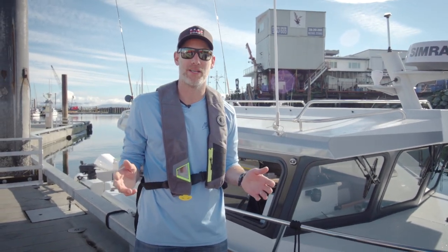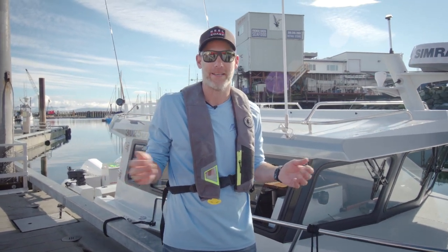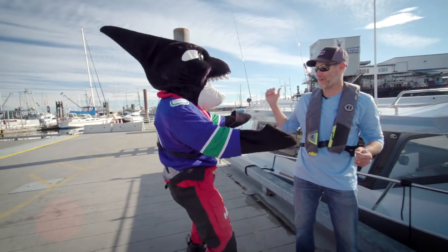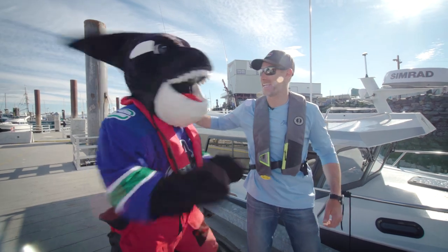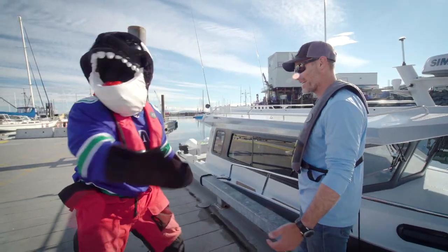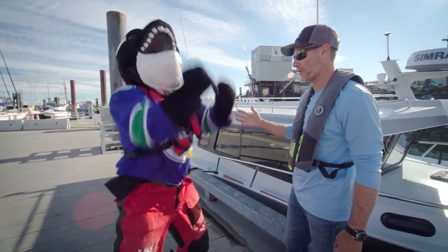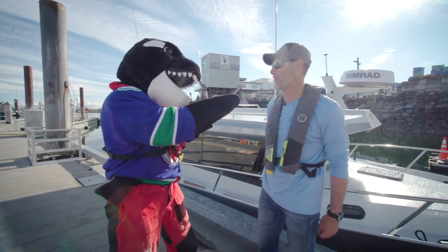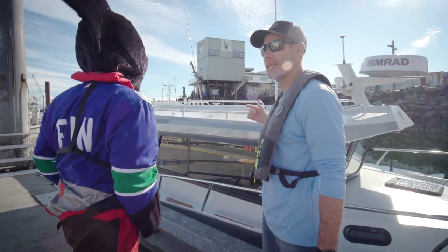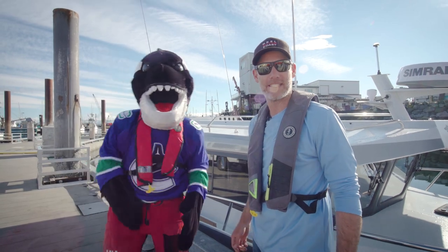No better way than to test a boat with somebody who knows quite a bit about fishing, knows how to read water — you could say he's kind of an expert. Finn, what's up buddy? He's the official tester of the real West Coast boat. And you're the first mammal on the boat. So let's get out on the water — we'll have Finn give us a hand breaking this boat in and find out how fishy it is. Let's go.